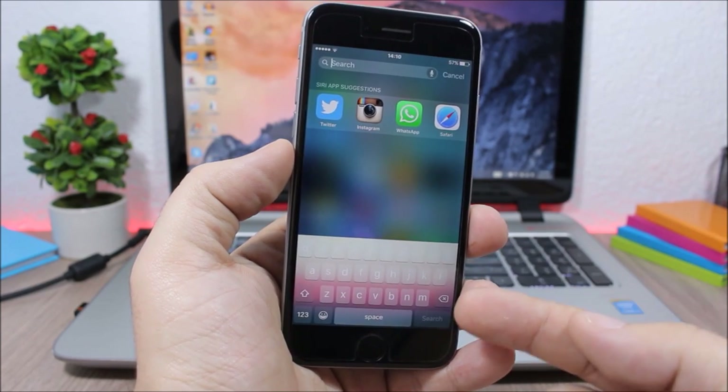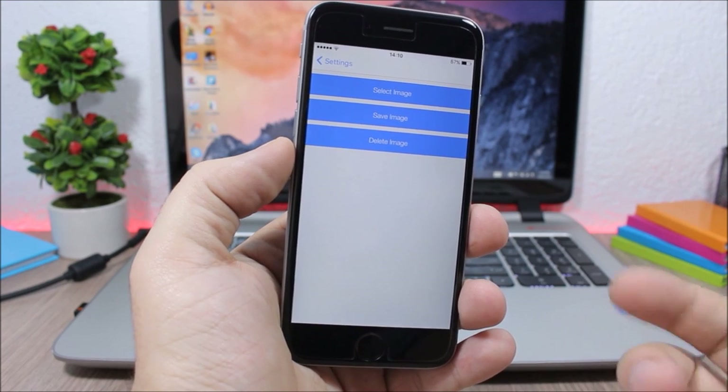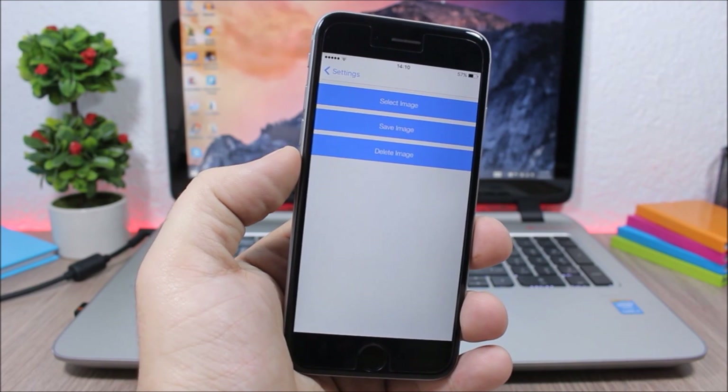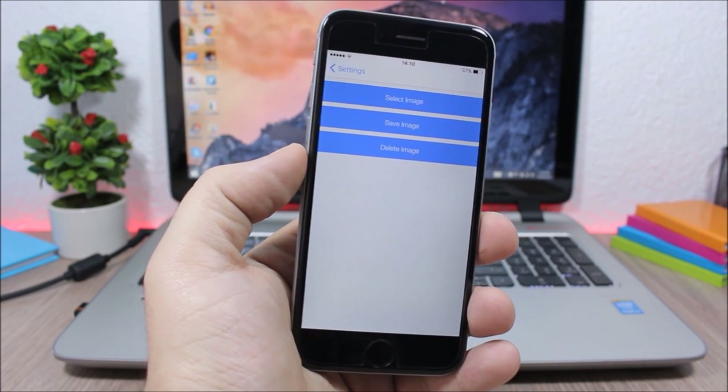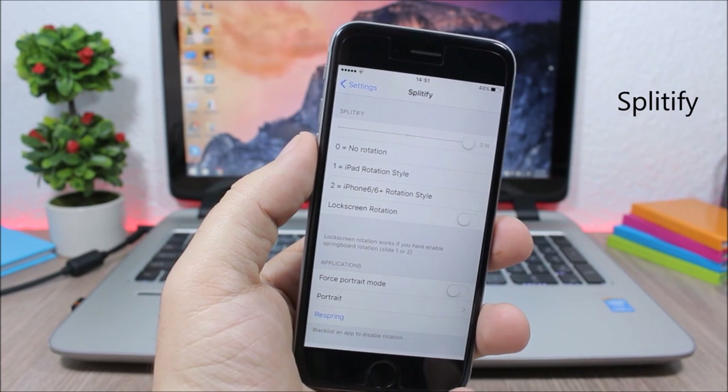ImageBoard allows you to add any of your images as the background of your keyboard. Go to Settings, go to ImageBoard, select an image, click Save. It will respring your device and the changes will take effect.